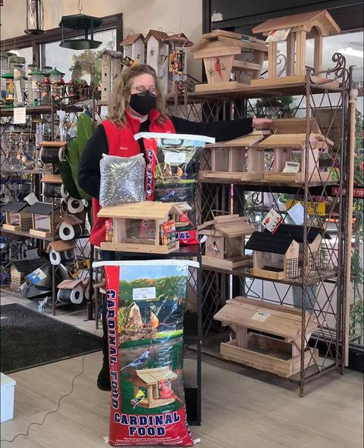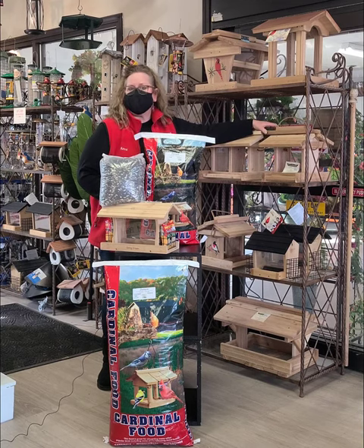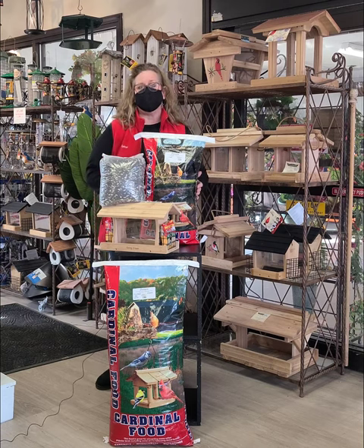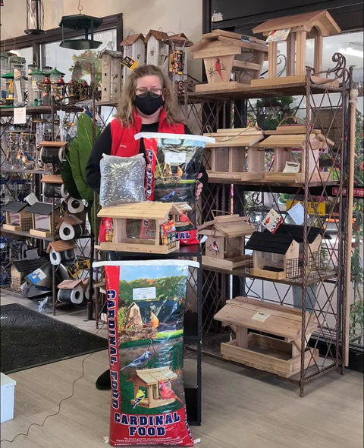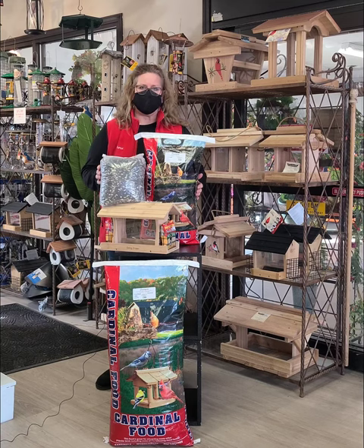They're super easy to fill, and they hold a large amount of seeds, so maybe you're not out filling every day or every couple of days. The most important thing is to offer them a good quality bird seed. We recommend the cardinal mix, which is half safflower, half sunflower — two of their favorites.